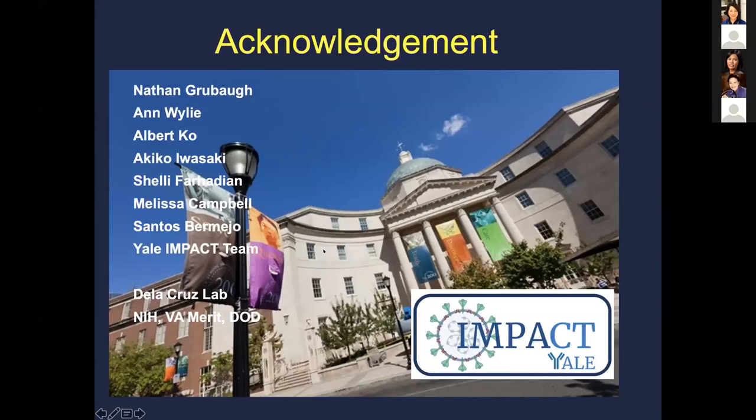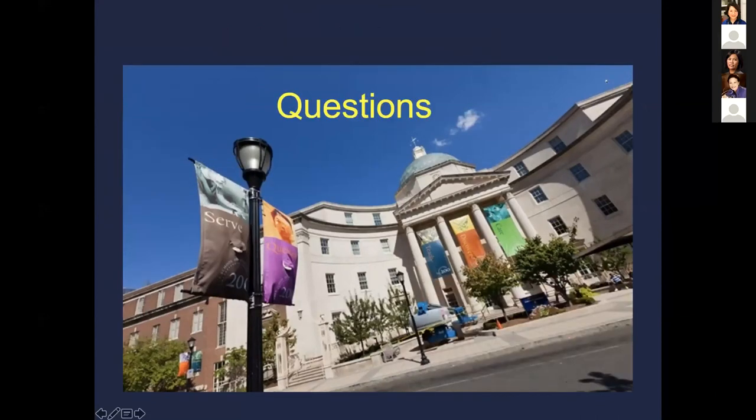Charles, thank you very much for that very interesting talk. I remember early on seeing email exchanges and questions about saliva, and the first article I saw was from your group — very enlightening. For those who just joined, please post your questions in the group chat. We'll have a Q&A session after the next talk. I apologize for not being able to live stream through YouTube due to technical difficulties.